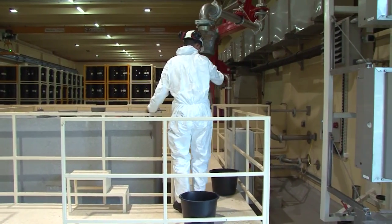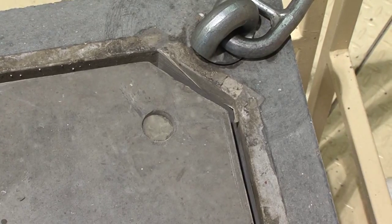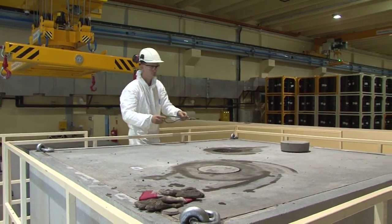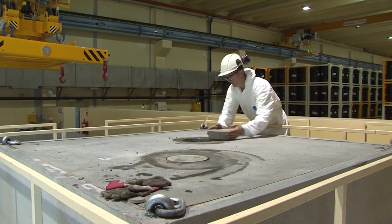As soon as the concrete has hardened appropriately, after resting for seven days, containers are loaded in the repository, their final destination. The weight of a sealed container is 13 to 15 tons, depending on content.